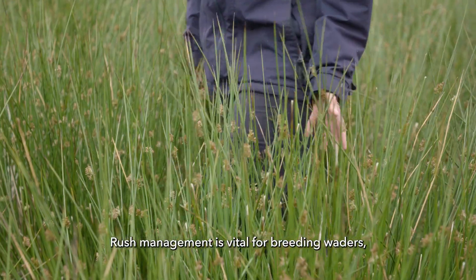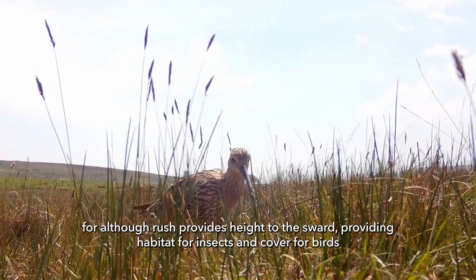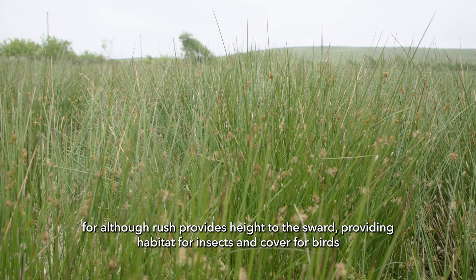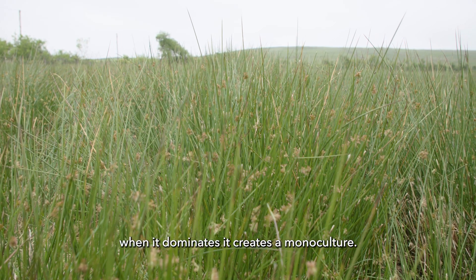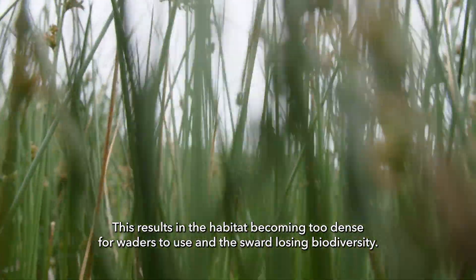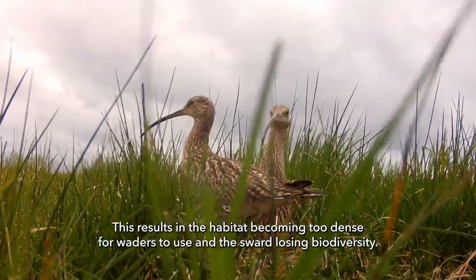Rush management is vital for breeding waders. Although rush provides height to the sward, providing habitat for insects and cover for birds, when it dominates it creates a monoculture. This results in the habitat becoming too dense for waders to use and the sward losing biodiversity.